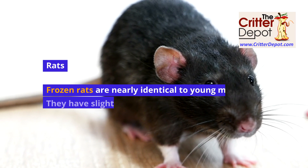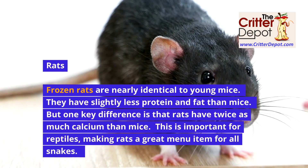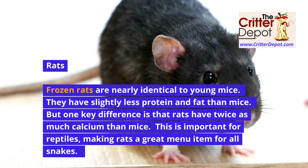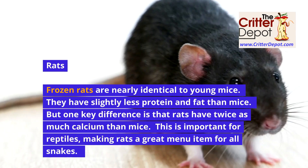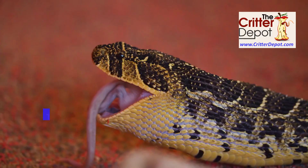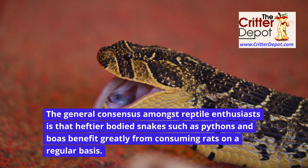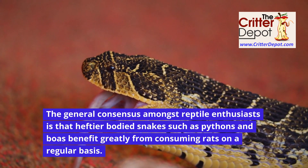Frozen rats are nearly identical to young mice — they have slightly less protein and fat than mice, but one key difference is that rats have twice as much calcium as mice. This is important for reptiles, making rats a great menu item for all snakes. The general consensus amongst reptile enthusiasts is that heftier-bodied snakes such as pythons and boas benefit greatly from consuming rats on a regular basis.